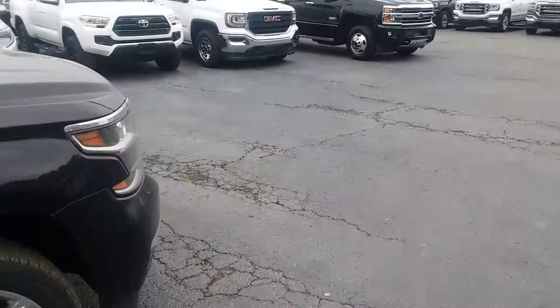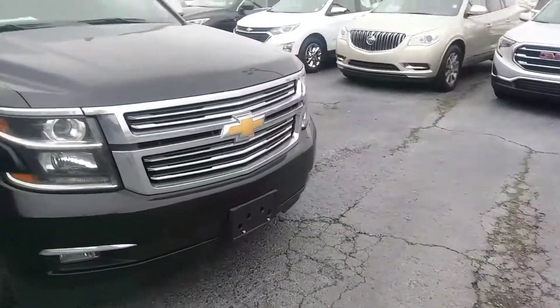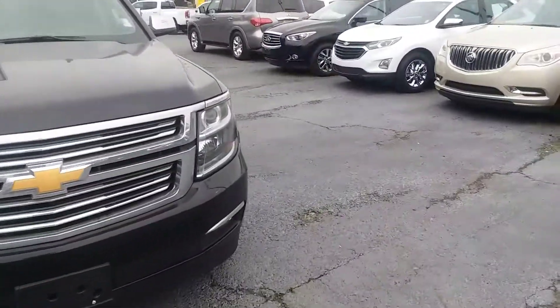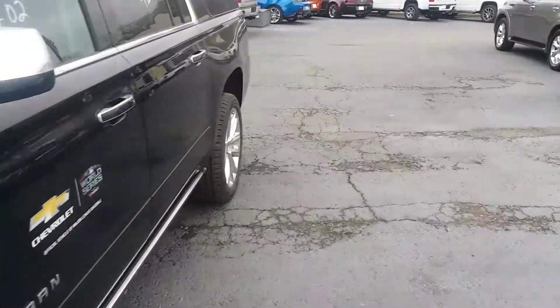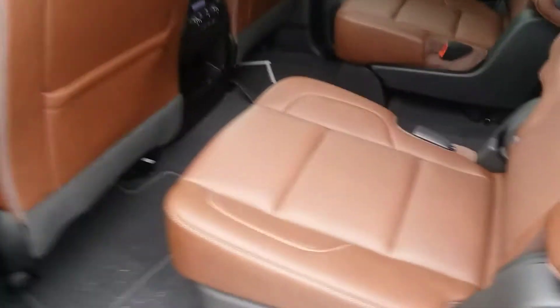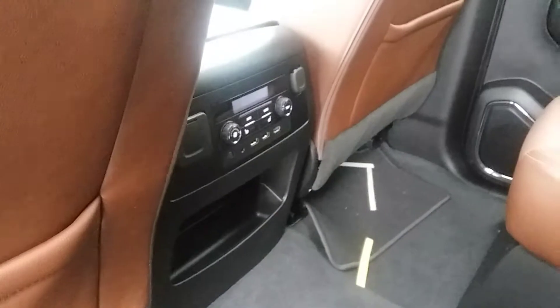Like I said Caleb, this is a demo. The vehicle has captain chairs, it has the saddle bread leather in it Caleb, which is an awesome color, and it also has the dual DVDs and rear heated seats.